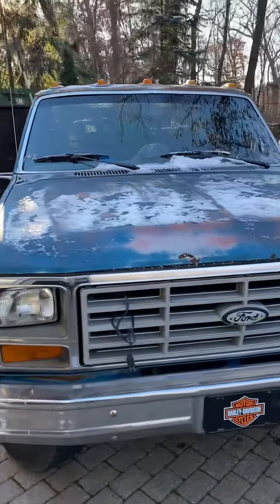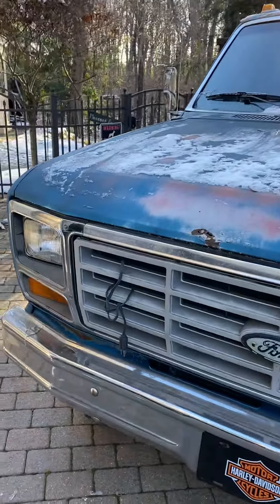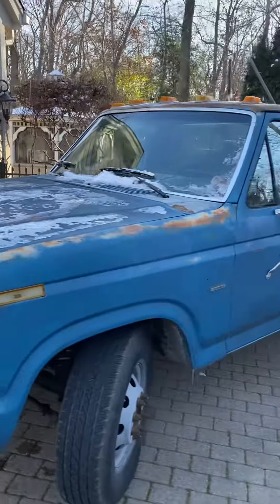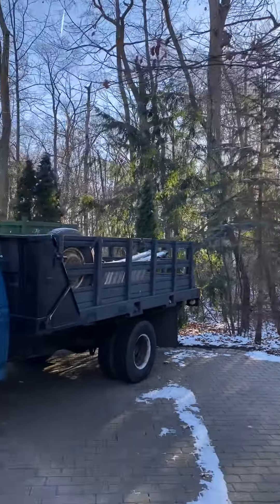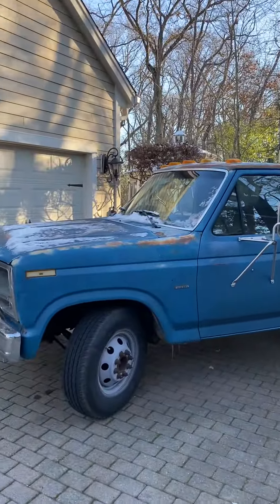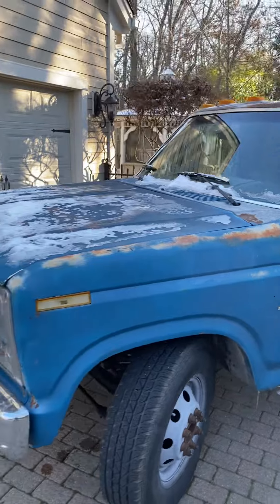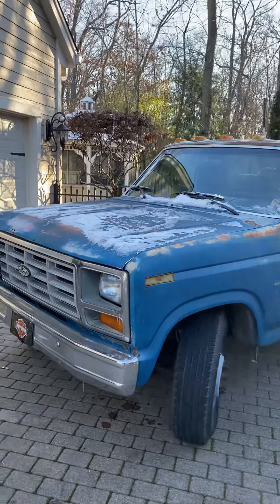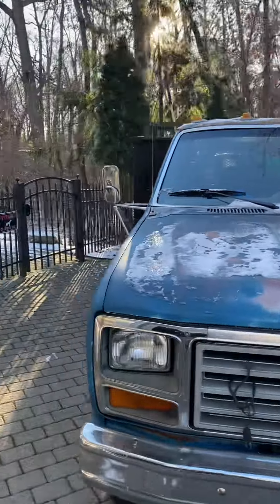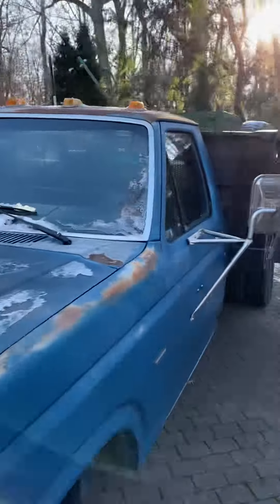1985 Ford F350 6.9 IDI diesel — it's been plugged in all morning and evening because it is a balmy, probably with the wind chill closer to zero degrees here in Wisconsin. We're gonna see if the old 6.9 diesel is gonna start up. This is running on straight Jet-A jet fuel, and I just want to see if it works to get her started in the morning. We're gonna see if it'll fire up — stand by while we fire the old diesel pickup.